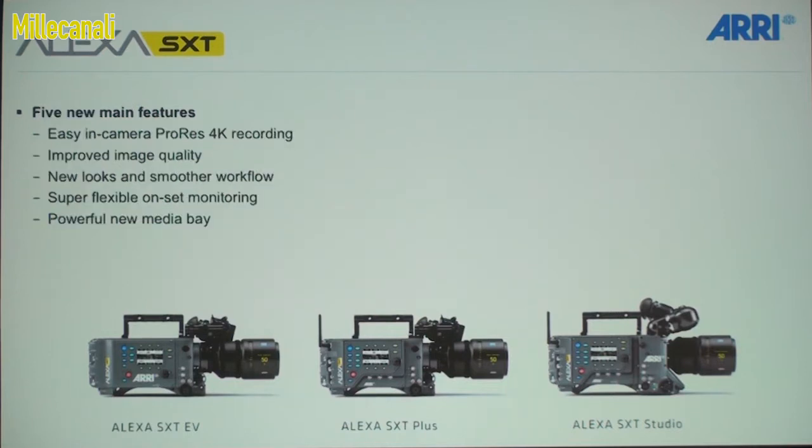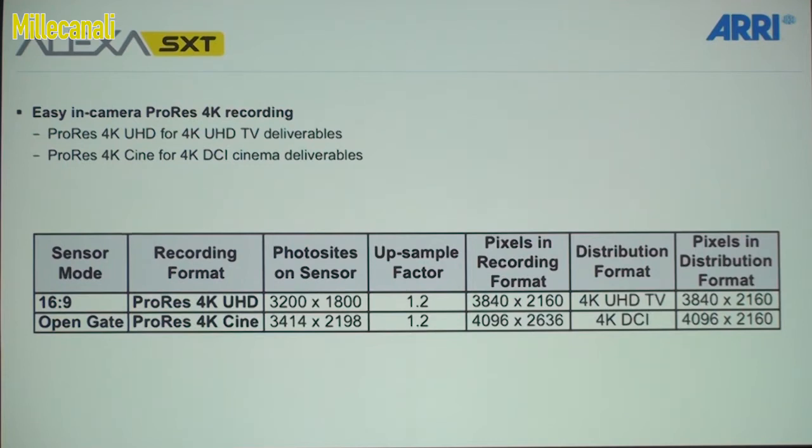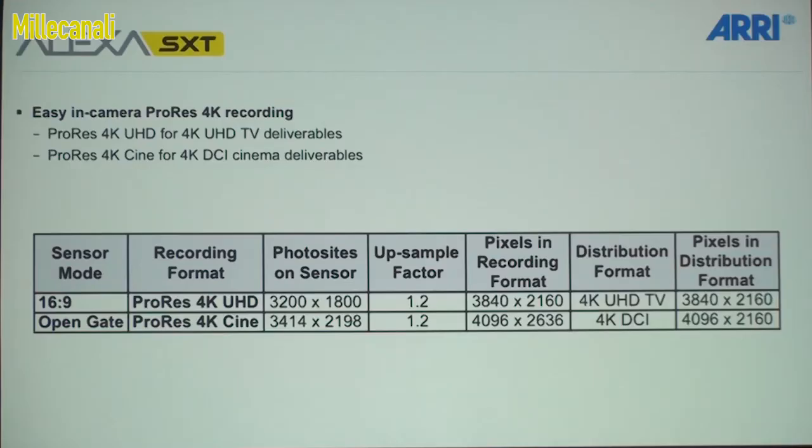There are five new features. The first one: with the processing power of the 65 and the new image processing chain, we can do a mild up-res in-camera from 3.4k to 4k. There are two variants — 3.2 to 3.8k which is UHD, and 3.4 to 4096 which is 4k cine. So any 4k format you want, you can get from the Alexa SXT. ProRes 4k UHD is also shared with the Amira and the Alexa Mini.